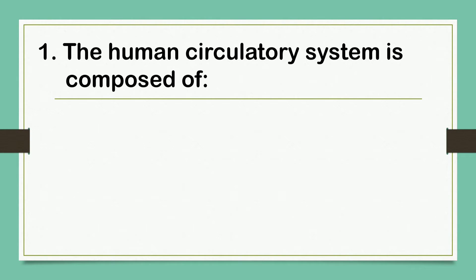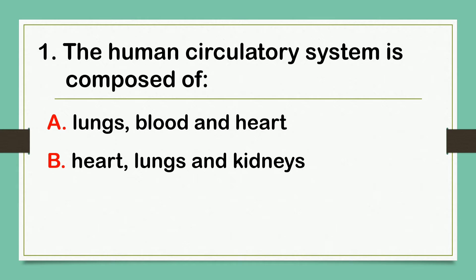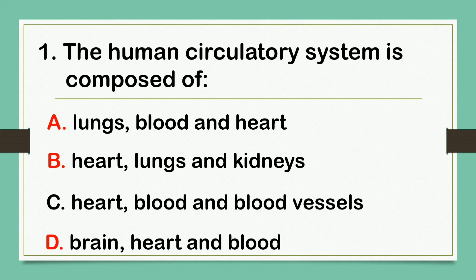First question. The human circulatory system is composed of: A. Lungs, Blood and Heart. B. Heart, Lungs and Kidneys. C. Heart, Blood and Blood Vessels. D. Brain, Heart and Blood.